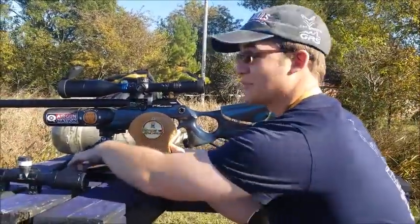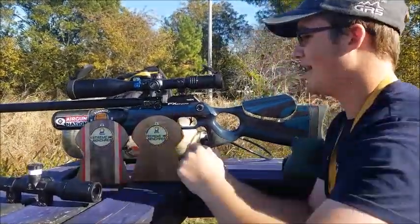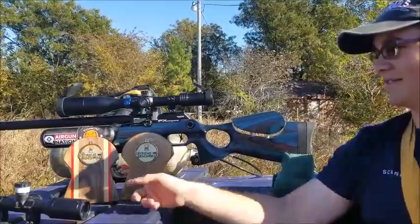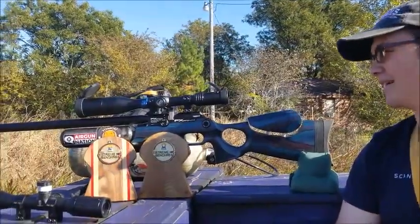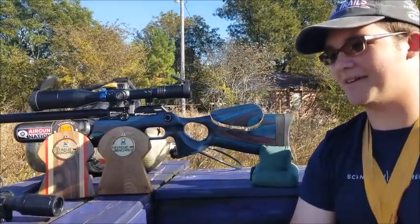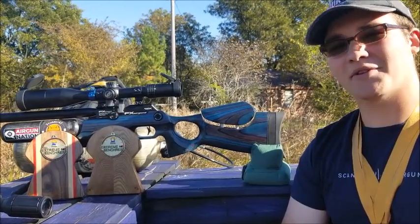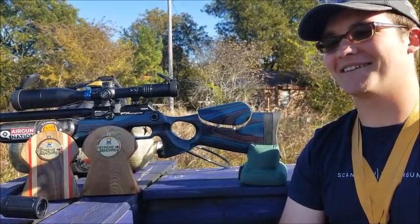These medals will work, or these trophies that old Tom Adams from Tomcat Airguns made. These are really pretty, really nice. Anyhow, Sportsman's Class, first place.